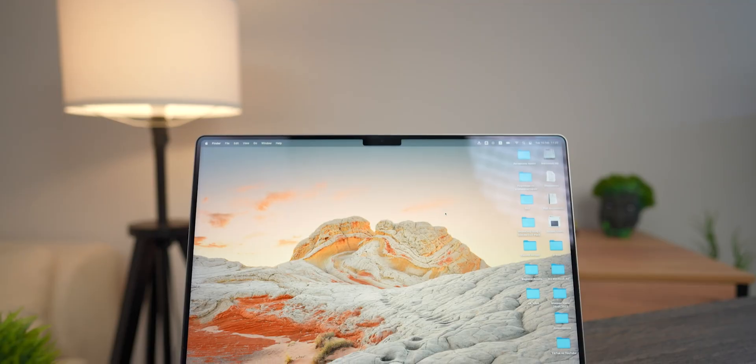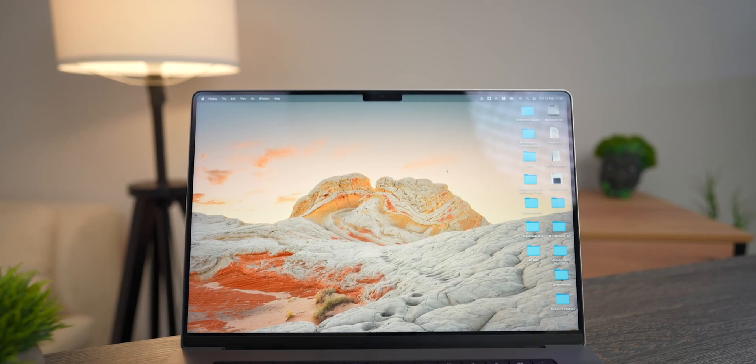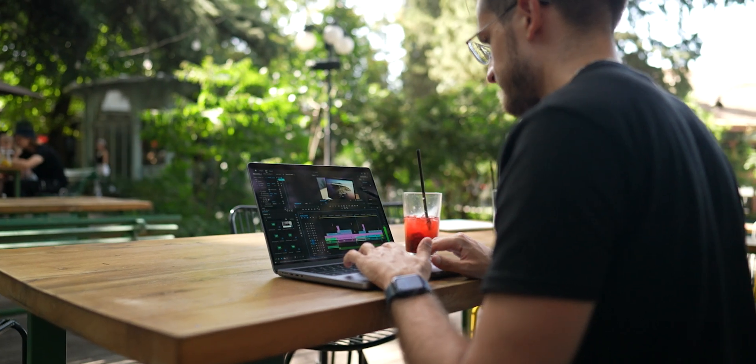The 2021 14-inch MacBook Pro has been around for over 18 months now. I've used this laptop and done everything on it, so my experience will cover everything you want to know before buying it. In this video, I'll give you five reasons why you should buy this MacBook even in 2023. Let's admit right off the bat: 18 months for a MacBook is not a long time. It's very much capable of doing everything, but the real question is who should buy it and why.